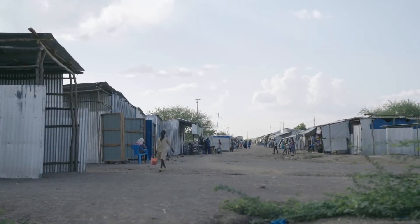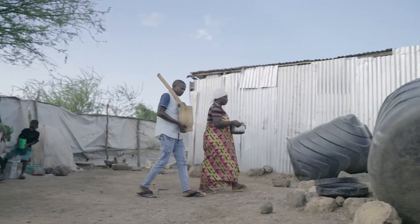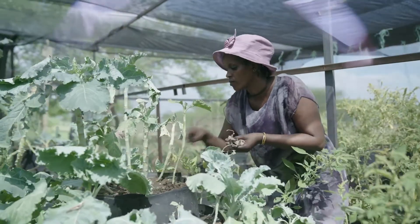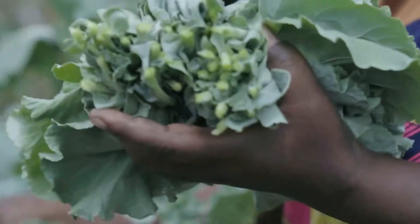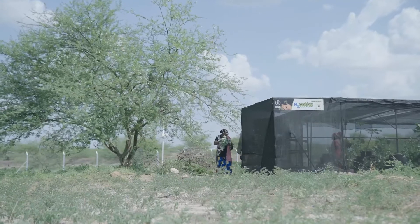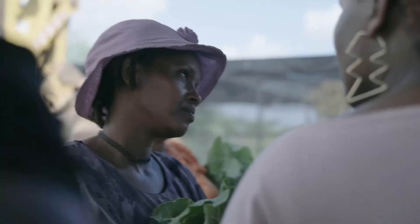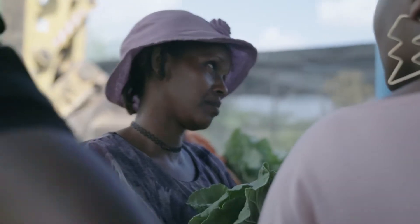H2Grow aims to equip people with the skills, materials, and linkages to market to become micro-entrepreneurs and increase their income. Hydroponics farmers will be able to harvest fresh vegetables all year round, leverage space that could not otherwise be used for agriculture, and more than double their yearly income.